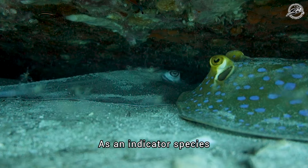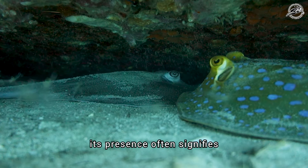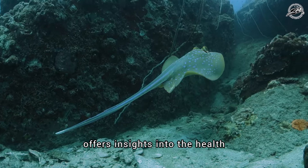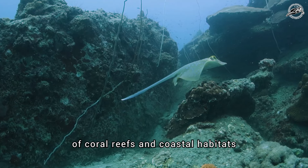As an indicator species, its presence often signifies a thriving marine ecosystem. Observing these stingrays offers insights into the health of coral reefs and coastal habitats.